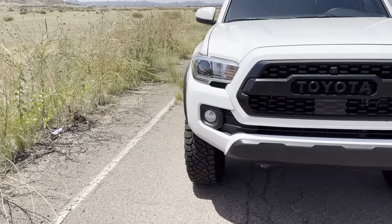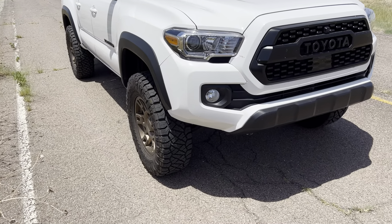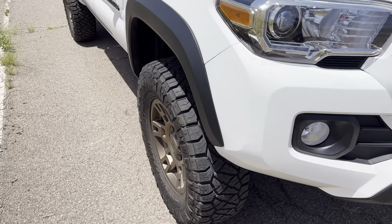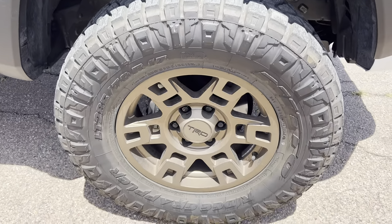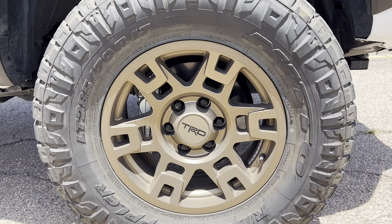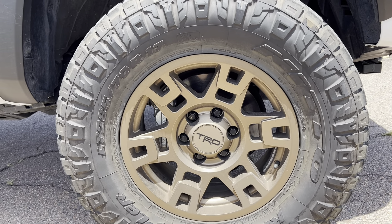But I could never get the Method wheels to balance right. They're neither hub nor lug centric, so they're not piloted on the hub at all. You could balance the wheels and tires, but you might have the runout wrong.